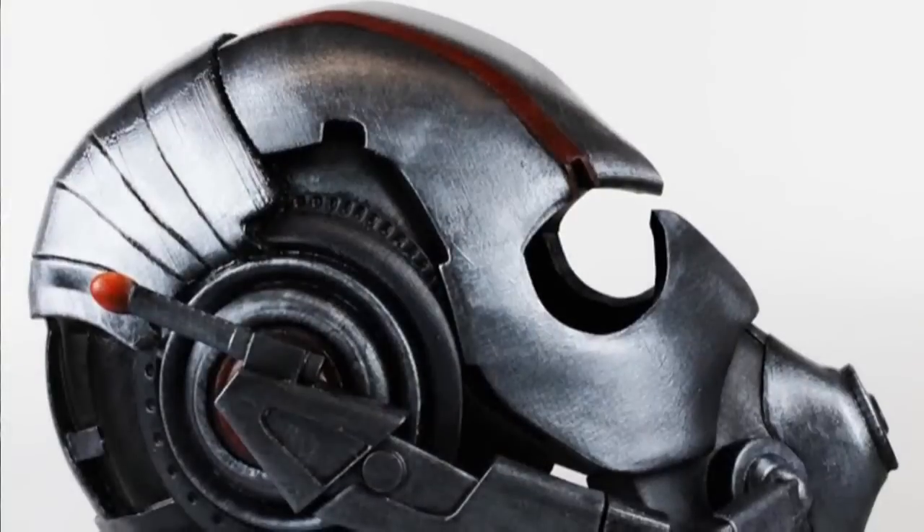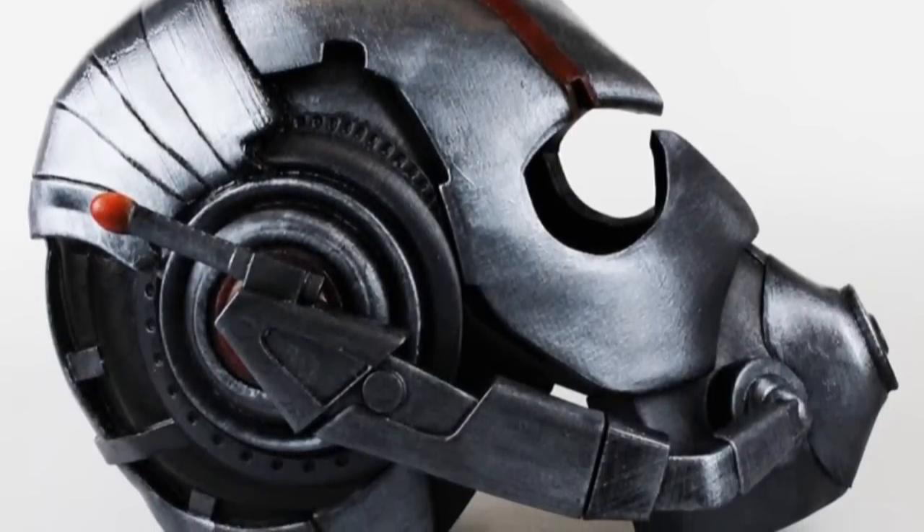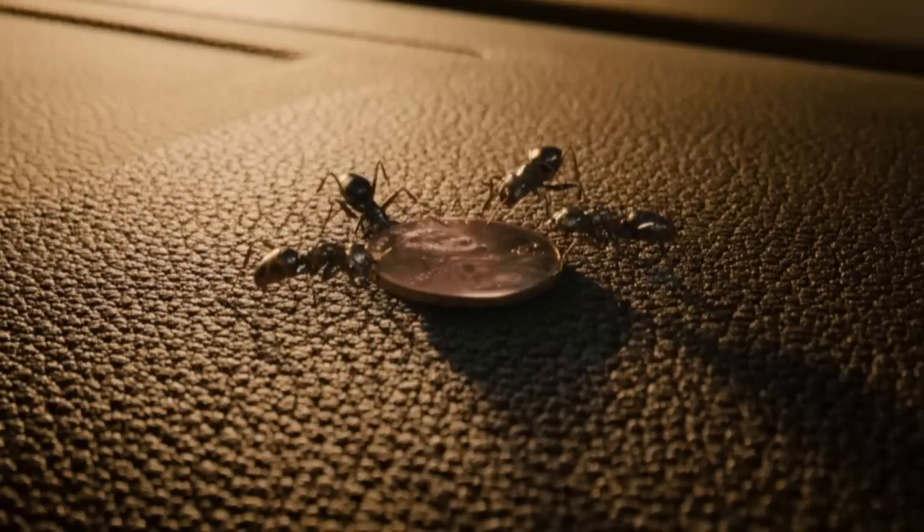This bit I find interesting. It looks as if Scott Lang is controlling or willing these ants into spinning a coin. Except weirdly, he's not wearing the Ant-Man helmet. Now in the comics, it's that helmet that allows basic communication with insects. So maybe in this film it's not the helmet that's required to do that. Or maybe Michael Douglas is sitting next to him with the helmet on, doing it for him. It's a bloody mystery, mate!